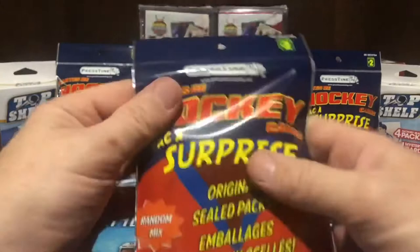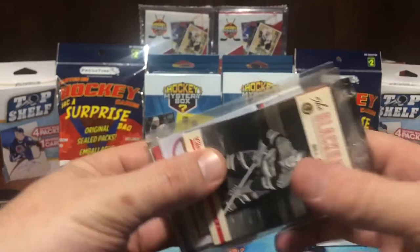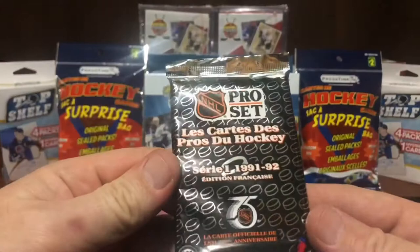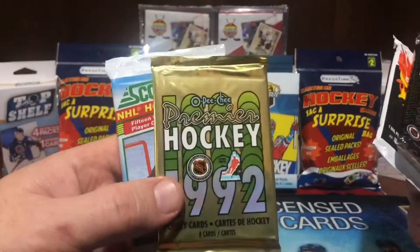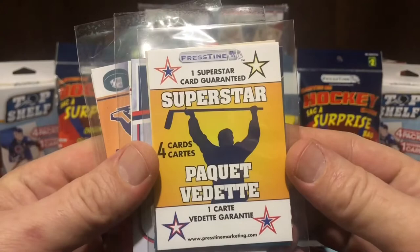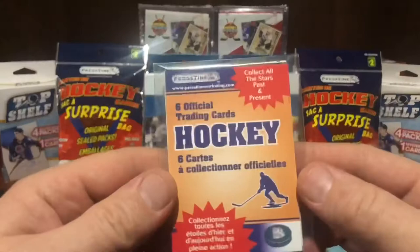We're into the last bag — Dollarama Pristine hockey cards surprise bag, picked up for two dollars at Dollarama. We got another sealed pack! Four surprise bags, four sealed packs! It's Pro Set — 91-92 Pro Set. Four seal pack spots: 91-92 Pro Set, 1990-91 Pro Set, 1992 OPG Premier, Score 1991. One superstar card guaranteed — looking for Wayne Gretzky or Mario Lemieux. 2010 to current and six official trading cards.